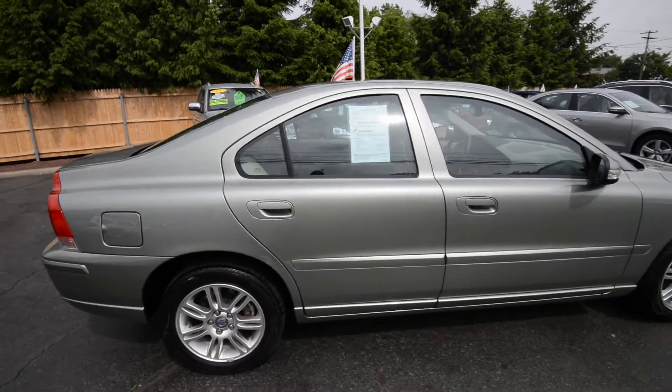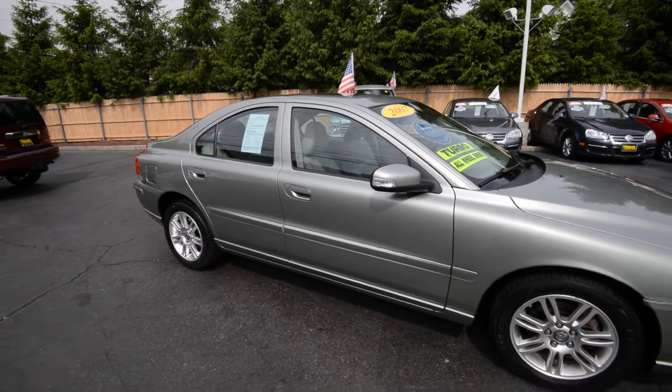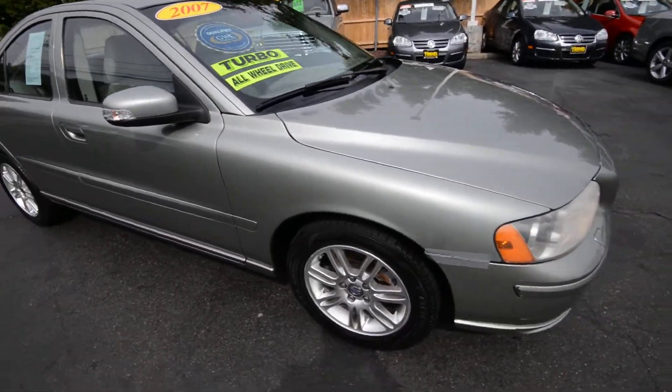2.5L 5-cylinder turbo, automatic transmission, 84,000 miles on it. And overall, with the exception of a couple little things, it's in pretty good shape.